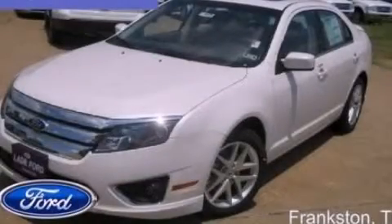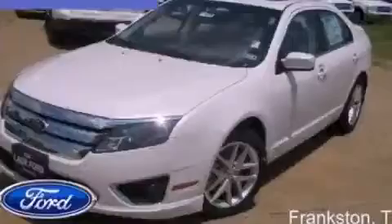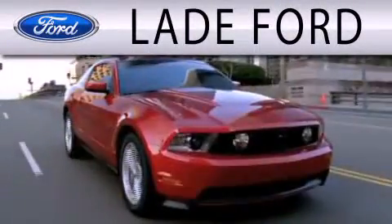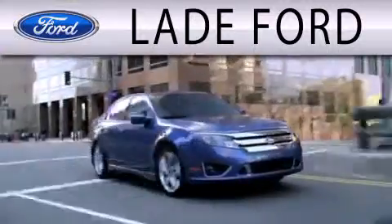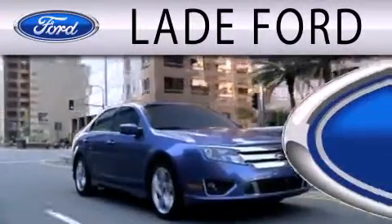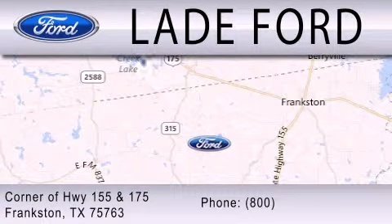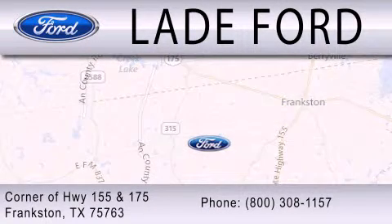Contact us today to schedule your opportunity to see this automobile in person. Lane Ford is dedicated to doing everything possible to ensure that the experience you have selecting your next vehicle is as pleasant as possible. We're located at the corner of Highway 155 and Highway 175 in Frankston.